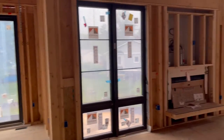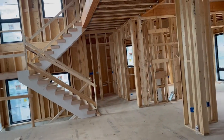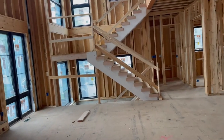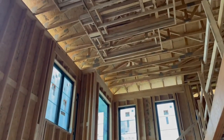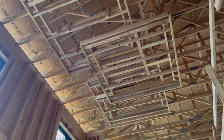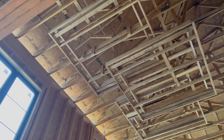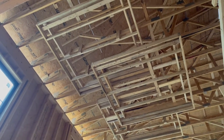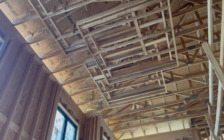The temporary stairs are gone, the main stairs are in. They've also framed up a drop-down pattern in the ceiling, which is going to look pretty cool — it'll get a nice pattern up high, possibly with lighting.